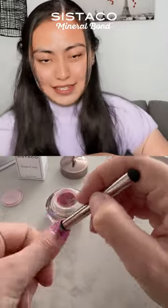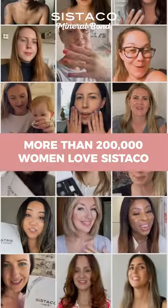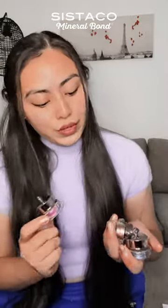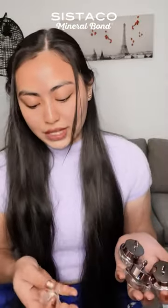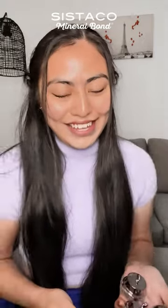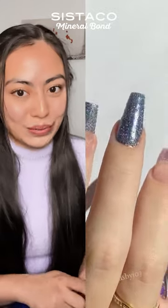This product can easily get you salon nails at home. If you want ombre nails, you can just mix two to three different colors in a small container, revive it, pop it onto your nails, and that's it — you can have the ombre nails that you want.